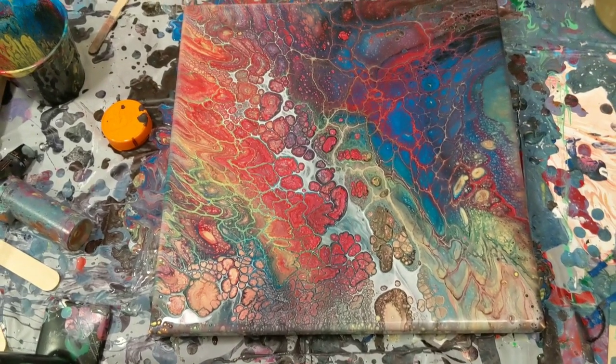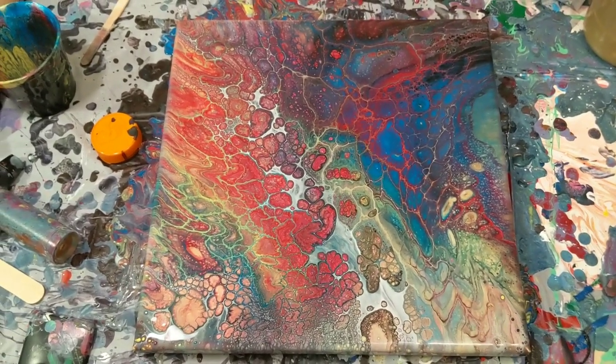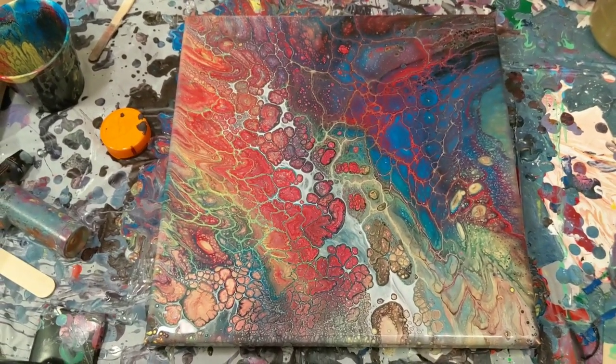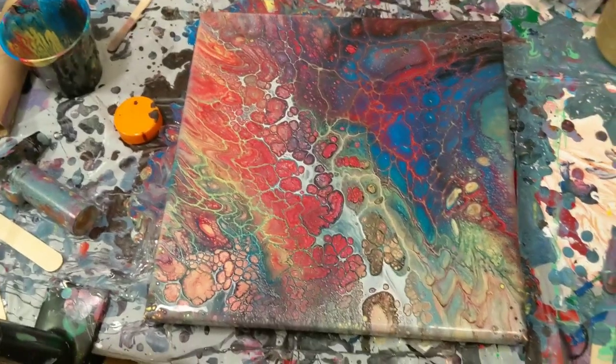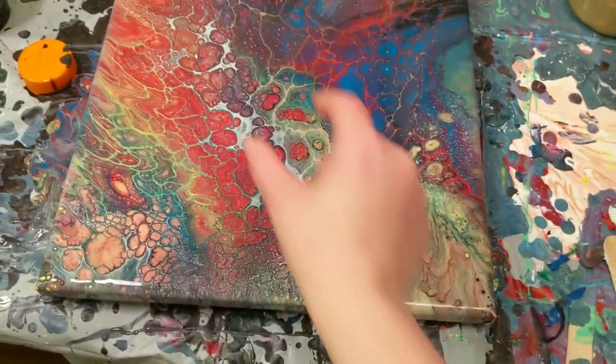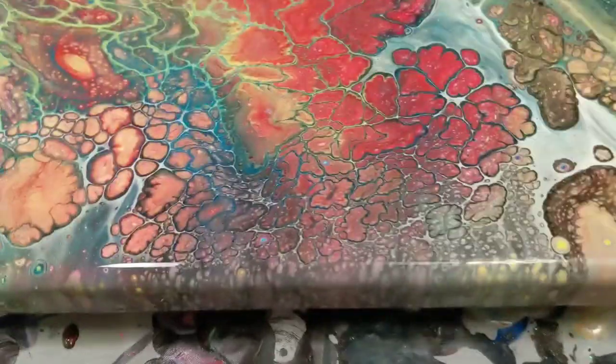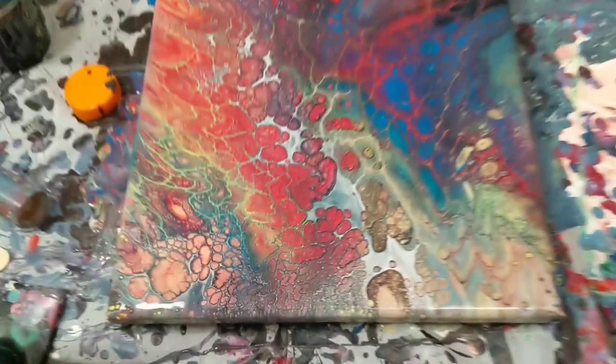It was all older paint, so normally you don't get cells — but I did mix the ones I poured into the cup, and the metallics always help with cells too. And like this whole section with all that crazy white that first came out of the cup, and then all of these really really cool cells happened.